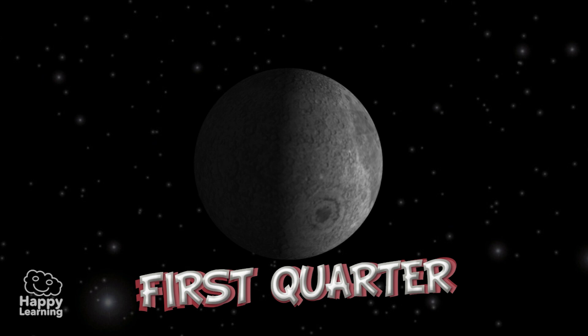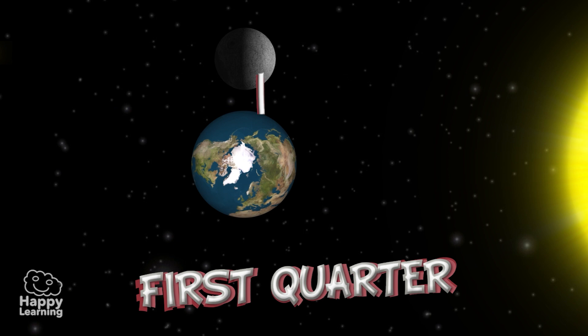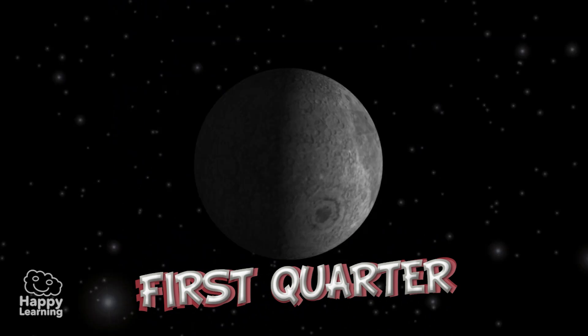First Quarter. You can see it approximately one week after the New Moon. One half of the illuminated side faces the Earth. It is called the First Quarter because from the New Moon, the portion illuminated by the Sun grows each time.